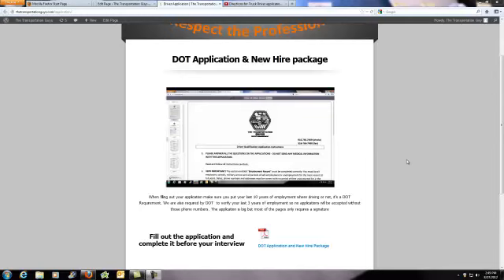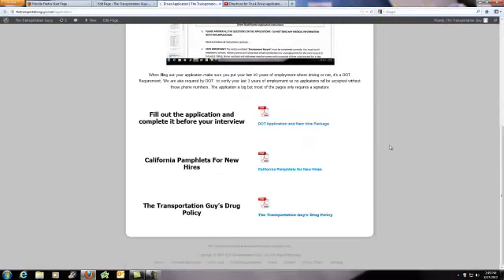Stop! Before you start filling out the application, spend a second with me to make sure we're doing it right. Hey, here's what you need to do. On this page, there's three PDFs for you to download.